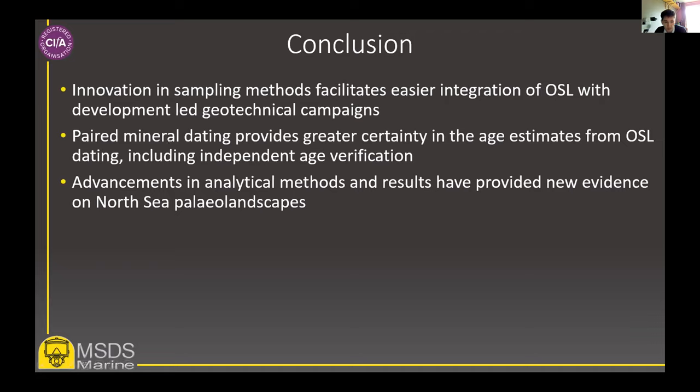By using these new approaches and the results we're gaining from them, we can have a much better understanding of the past history of North Sea paleo-landscapes and what really exists out there and when they were present. Thank you, and just to say a big thank you to Ørsted for allowing us to present on Hornsea 2, and thanks also to Historic England for input at the method statement stage.